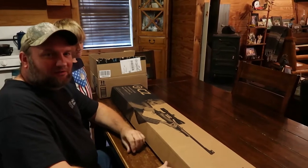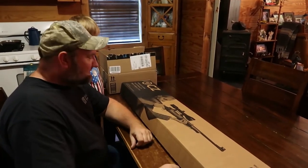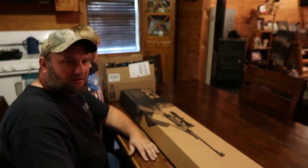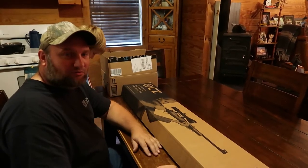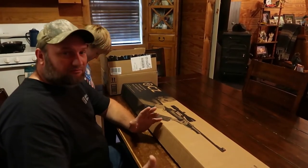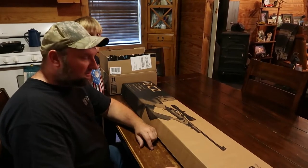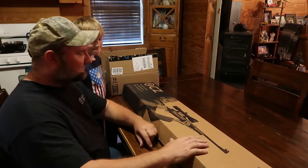Hey, welcome back to Homegrown Country Homeplace friends, how y'all doing today? I've got something here on the table that I've been waiting a good while, probably over a year now, and I was finally able to find it online. Couldn't get anybody in the gun shops to order me one of these - they're all out of them apparently from the supplier, and I was able to get one off Gun Broker.